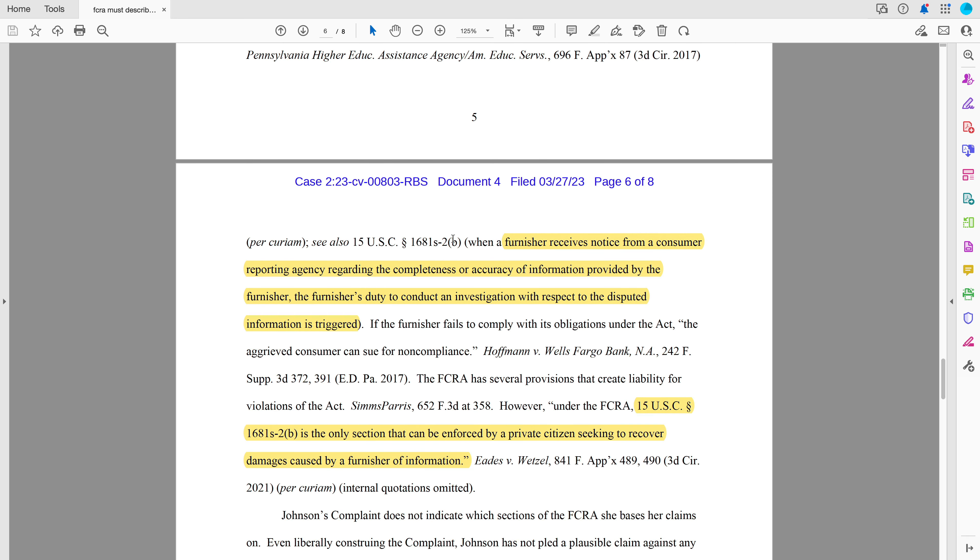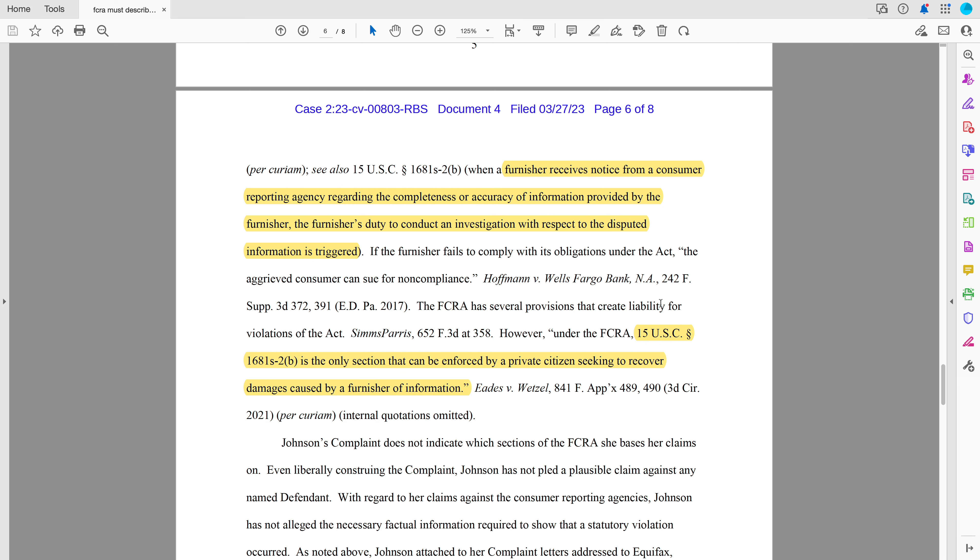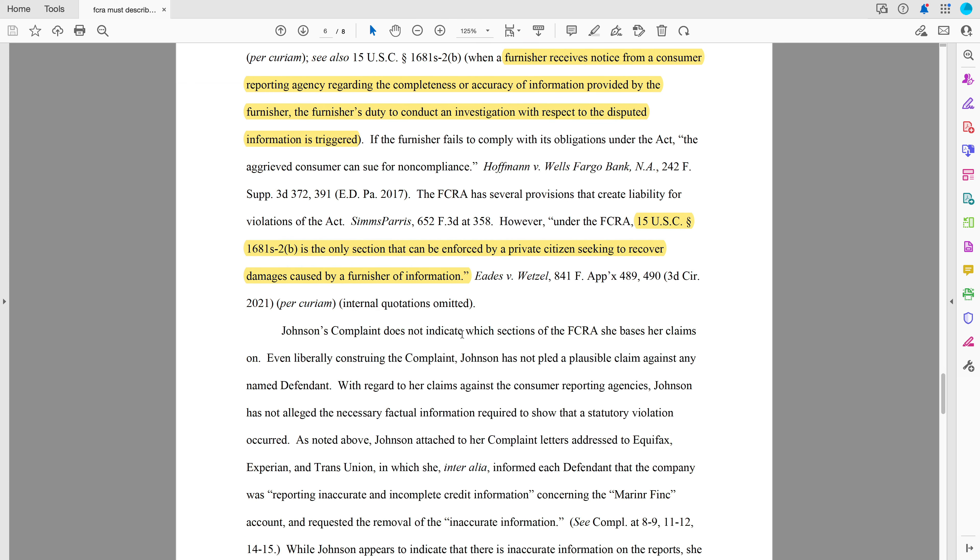For example, S-2(b) — which is the statute we sue under — when a furnisher receives notice from a Consumer Reporting Agency regarding the completeness or accuracy, the duty to conduct an investigation is triggered and you can sue if they don't do that properly. The FCRA has several provisions to create liability for violations of the act, but S-2(b) is the only section that can be enforced by a private citizen seeking to recover damages.